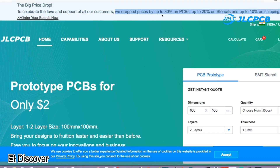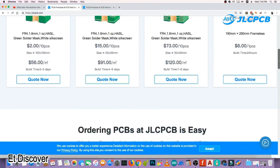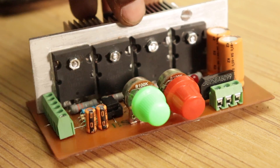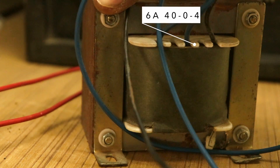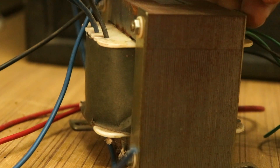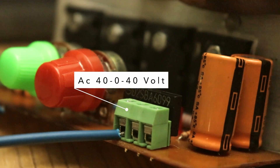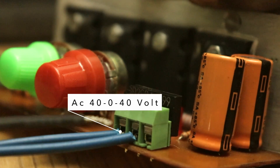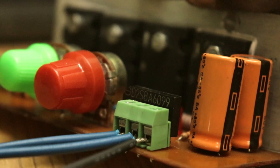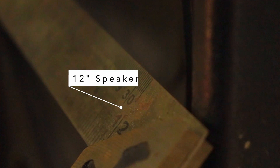They have also dropped their price. You can get up to 30% off PCBs and 20% off stencil. Make sure to visit their website. Keep watching, and make sure to subscribe to the channel. Thank you.